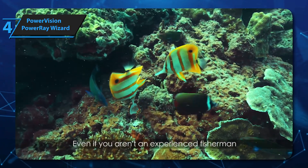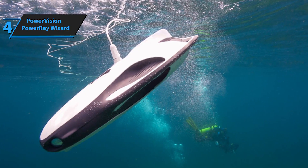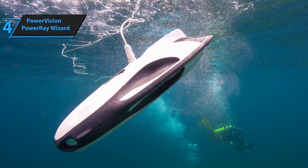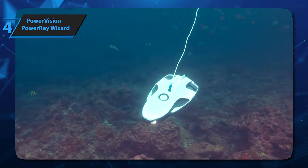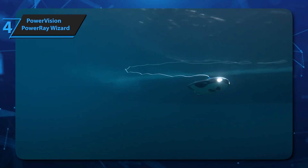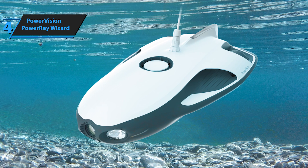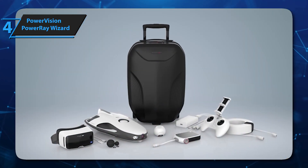The Power Ray Wizard's versatile speed settings let you dive at various paces, achieving up to 4 hours on lower speeds. Whether you're diving, fishing, or just eager to explore, the Power Ray Wizard is your go-to device. Its blend of high-tech features and intuitive design makes it an ideal choice for adventurers seeking a comprehensive underwater experience. Considering the price tag, we're very, very impressed here.